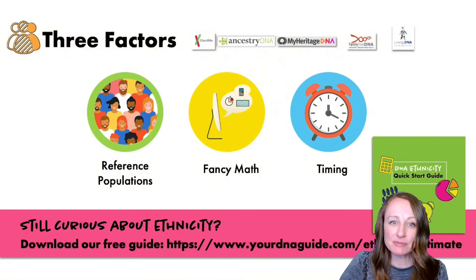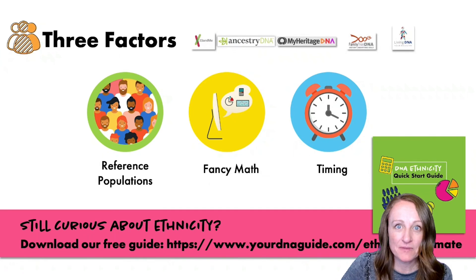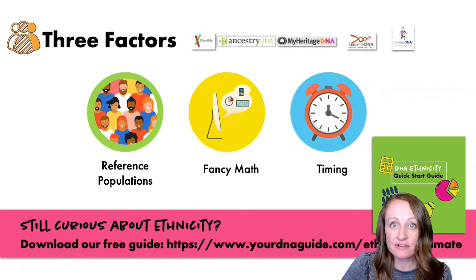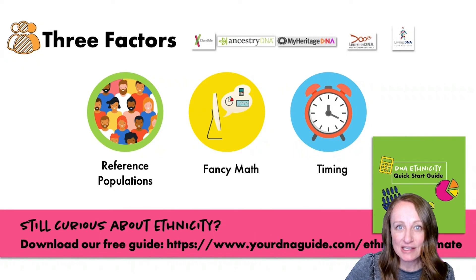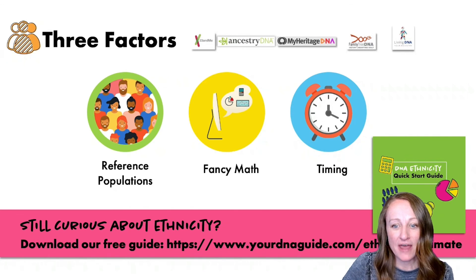So that's reference populations, fancy math, and timing. If you'd like to learn more about ethnicity results, we have a free download on our website — a handout that covers all of these things in a bit more detail. Make sure you pause and jot that down so you can grab that freebie.